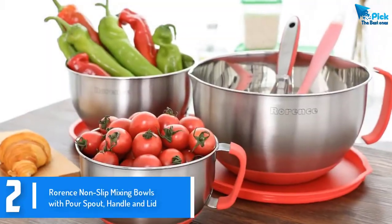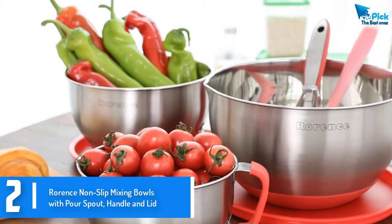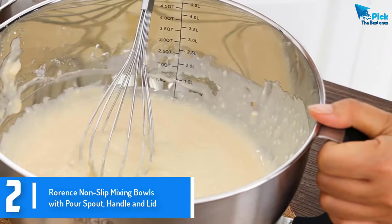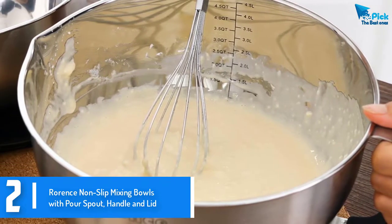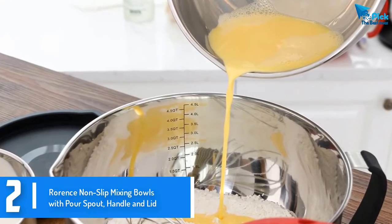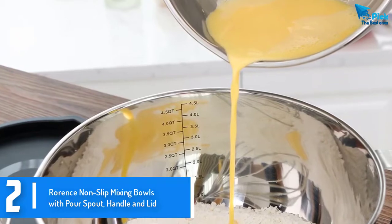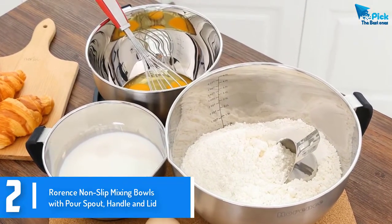At number 2, we have the RORANCE Non-Slip Mixing Bowls with pour spout, handle and lid. The RORANCE set of 3 mixing bowls make another great addition to our list. The bowls are made of durable plastic material that will not crack or break. They are a lightweight option and come with ergonomic silicone handles for easy handling. A non-slip bottom ensures maximum stability when mixing. Overall, these are dishwasher safe bowls that clean easily using warm water and soap. They also nest well, allowing for easy and compact storage.